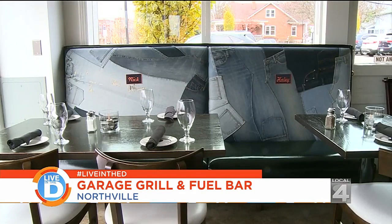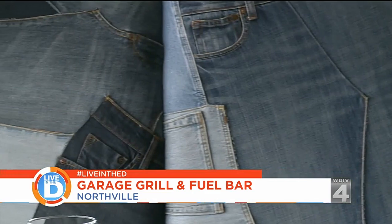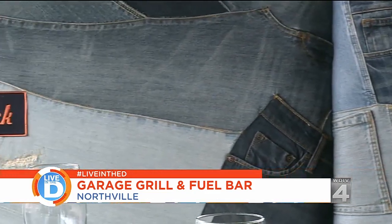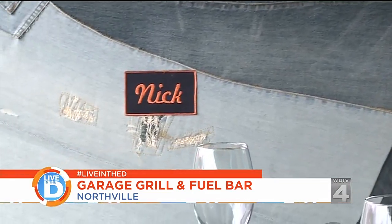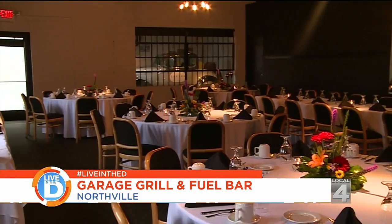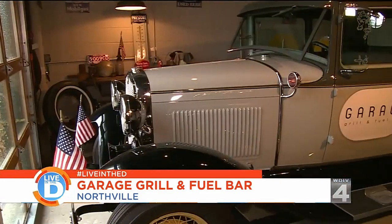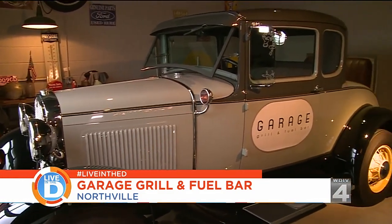Also, if you look at the booths, they have a lot of names on the patches, which represent the old era of the service station when the servicemen all had their names on their shirts. All those names on there are actually the owner's kids and grandkids. Even when you pull on the handle of the front door, it's an old wrench from a Model A car. All the way to the back Model A room, which is our banquet room, where we have a 1930 Model A fully restored.